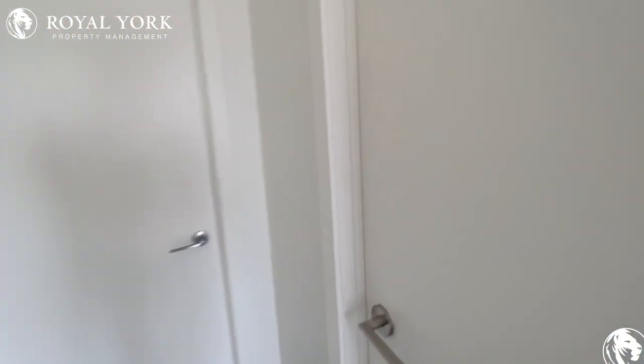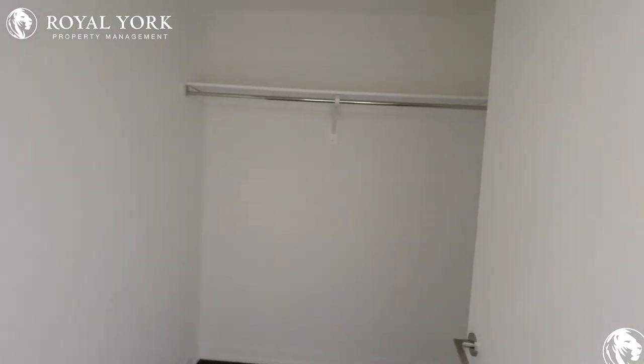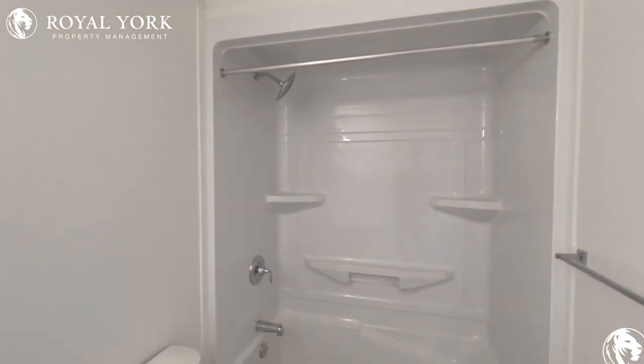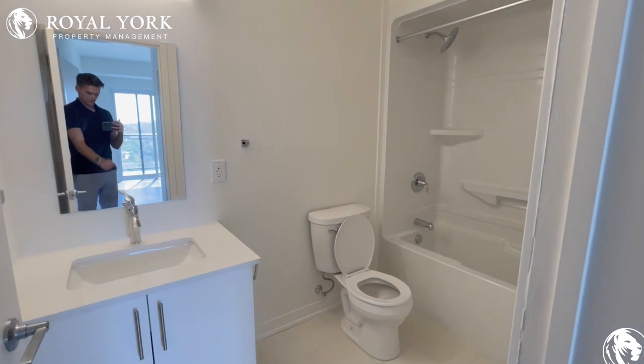Also with the primary bedroom, you have your own walk-in closet here with tons of space for all of your storage. And you have your own bathroom here as well. You have your tub with the shower head there, your toilet is tucked away in the corner, and you have tons of space for storage below the vanity.